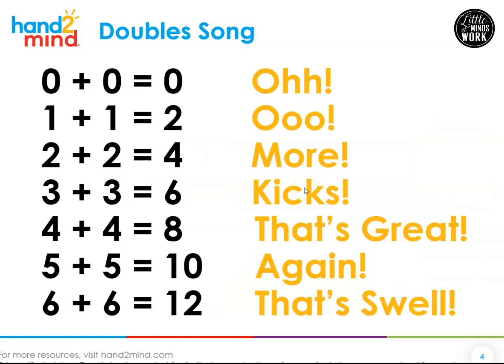Now I have a fun song we get to sing when it comes to doubles. We learn our doubles because it helps us to be fast and fluent with these equations. The words in yellow — go ahead and point to those on your screen. Those are the fun words you're going to help me with. I'm going to sing it the first time, then we'll sing it a couple more times and your job will be to yell out the words in yellow.